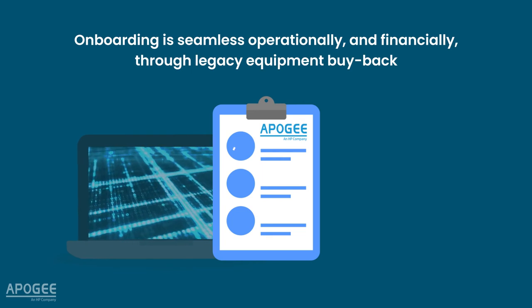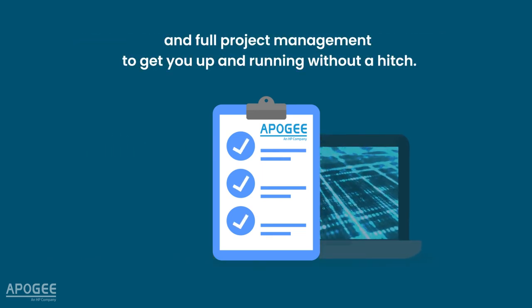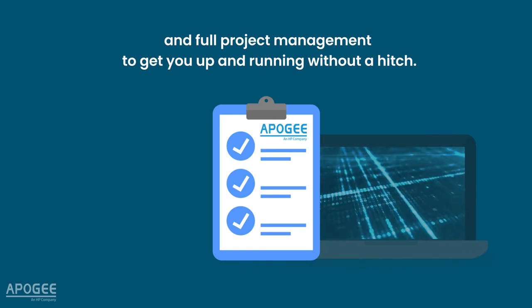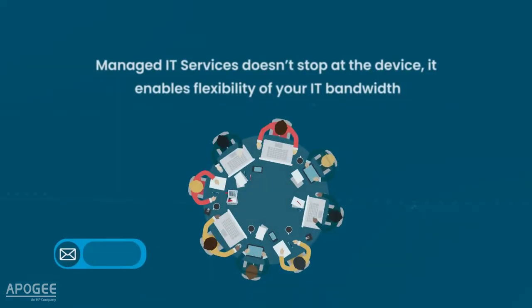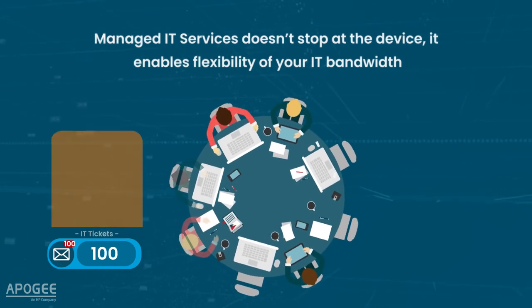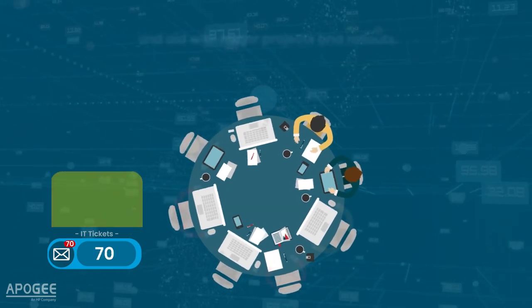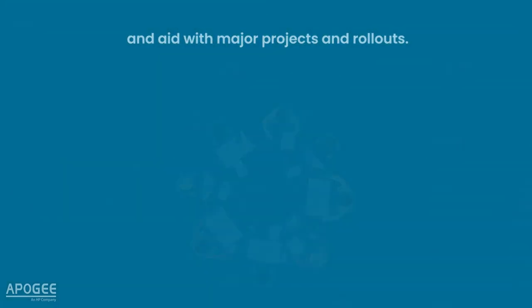Onboarding is seamless operationally and financially through legacy equipment buyback and full project management to get you up and running without a hitch. Managed IT Services doesn't stop at the device — it enables flexibility of your IT bandwidth by providing the people to extend and enhance your IT teams to ease any bottlenecks and aid with major projects and rollouts.